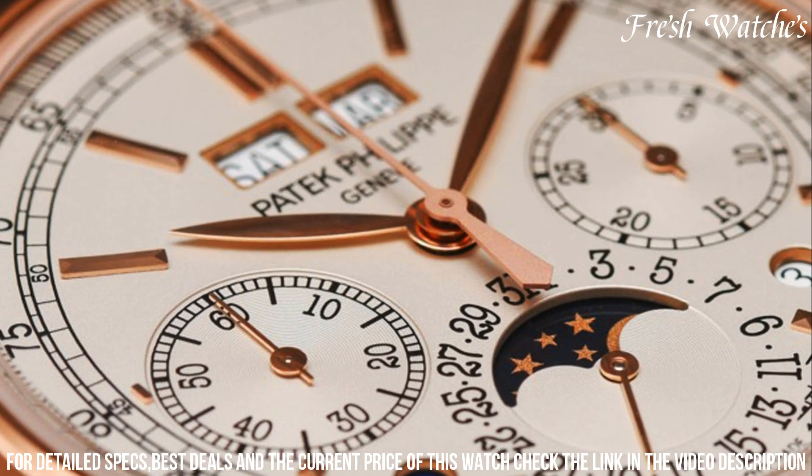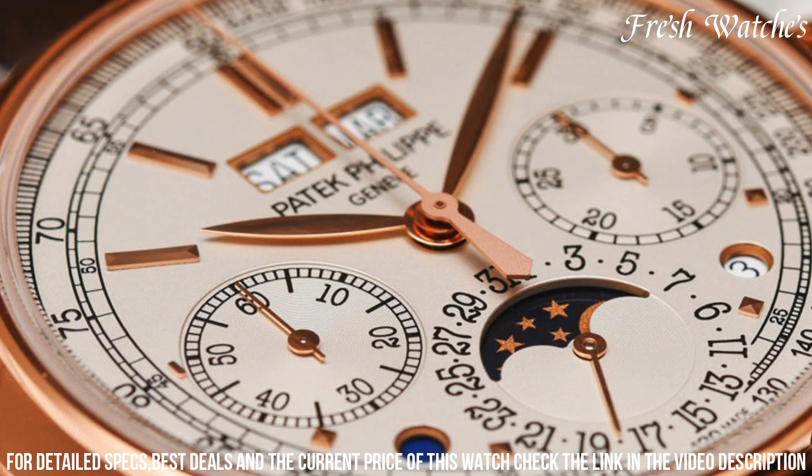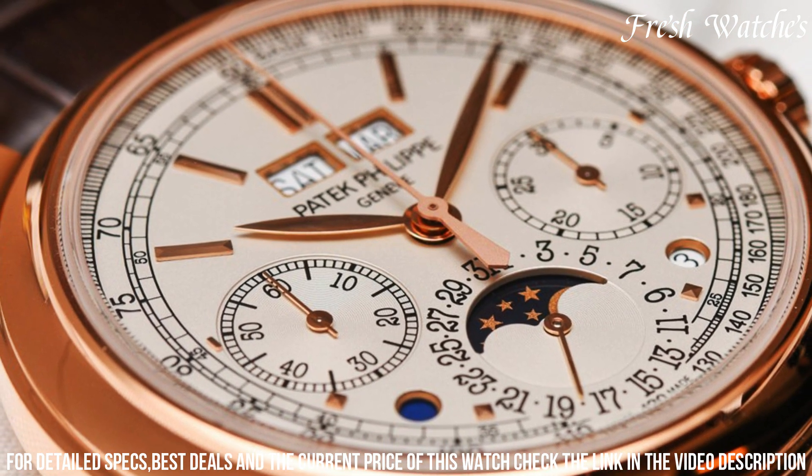Powered by the manually wound caliber CH 29-535 PS Q, this watch exemplifies the epitome of haute horlogerie, blending heritage with innovation seamlessly.